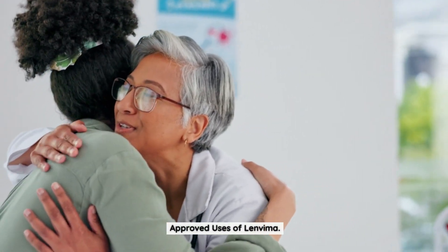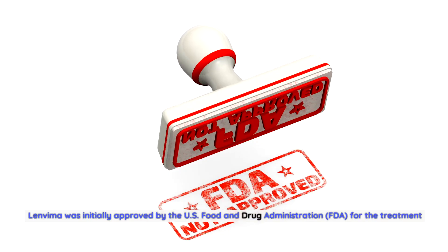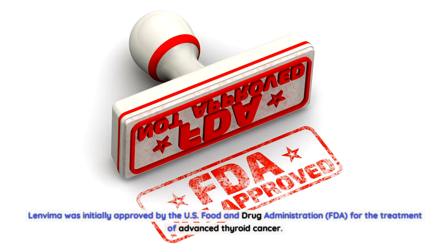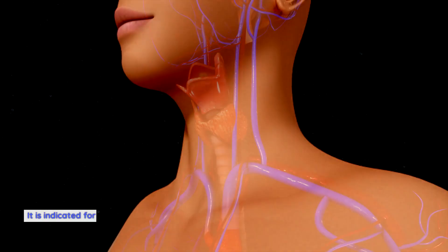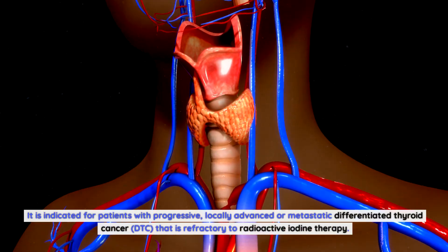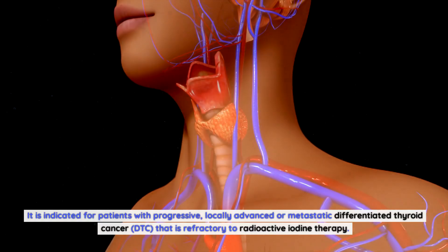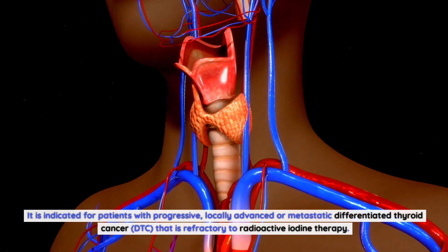Approved Uses of Lenvima. Lenvima was initially approved by the U.S. Food and Drug Administration (FDA) for the treatment of advanced thyroid cancer. It is indicated for patients with progressive, locally advanced or metastatic differentiated thyroid cancer (DTC) that is refractory to radioactive iodine therapy.